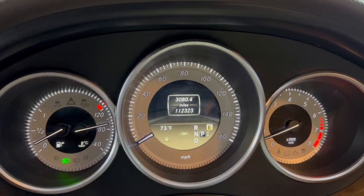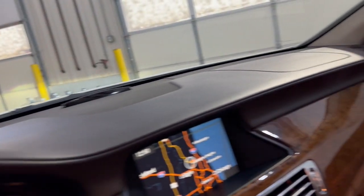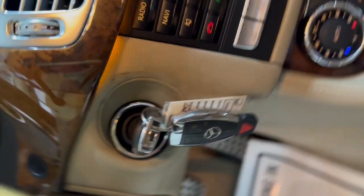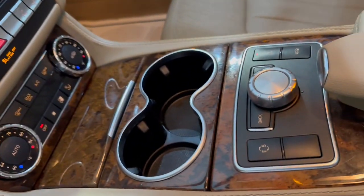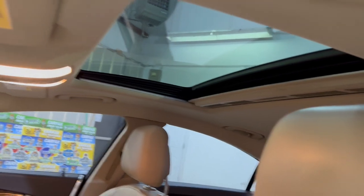It's got 112,000 miles. A beautiful, nice and clean dashboard. No issues, no problems. Navigation. Rearview camera. It's got extra keys. Automatic climate control. Automatic transmission. Non-smoking, no odors inside. Clean headliner with a sunroof.